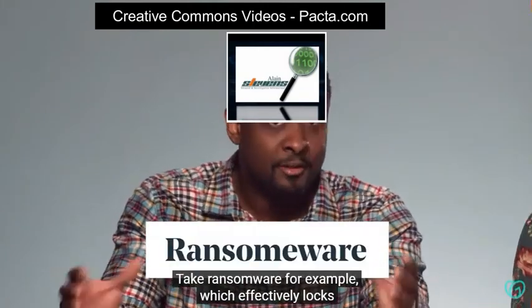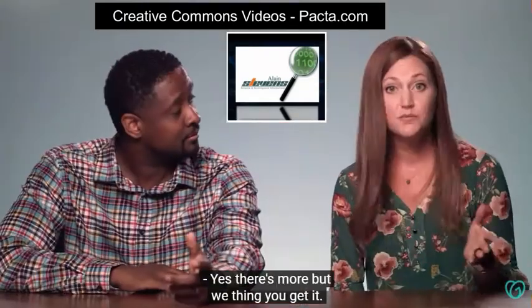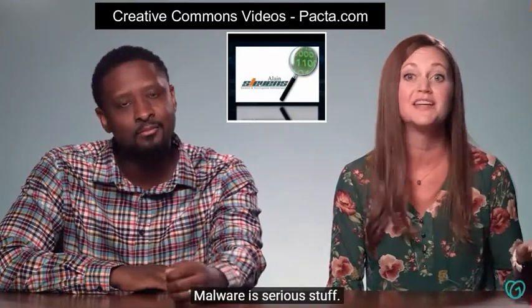Take ransomware, for example, which effectively locks you out of your computer and holds you hostage until you pay the hackers' demands. There's more, but we think you get it — malware is serious stuff.